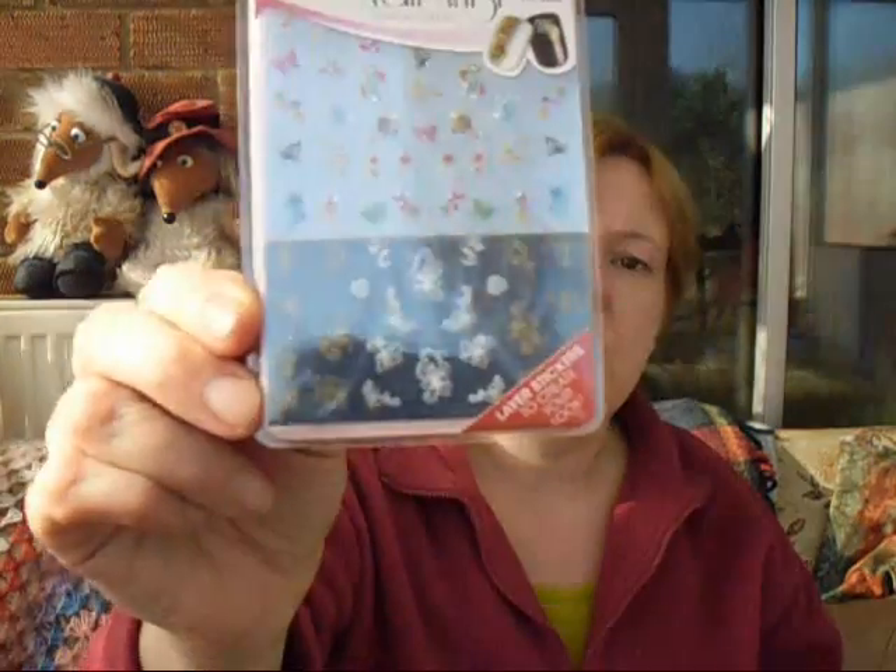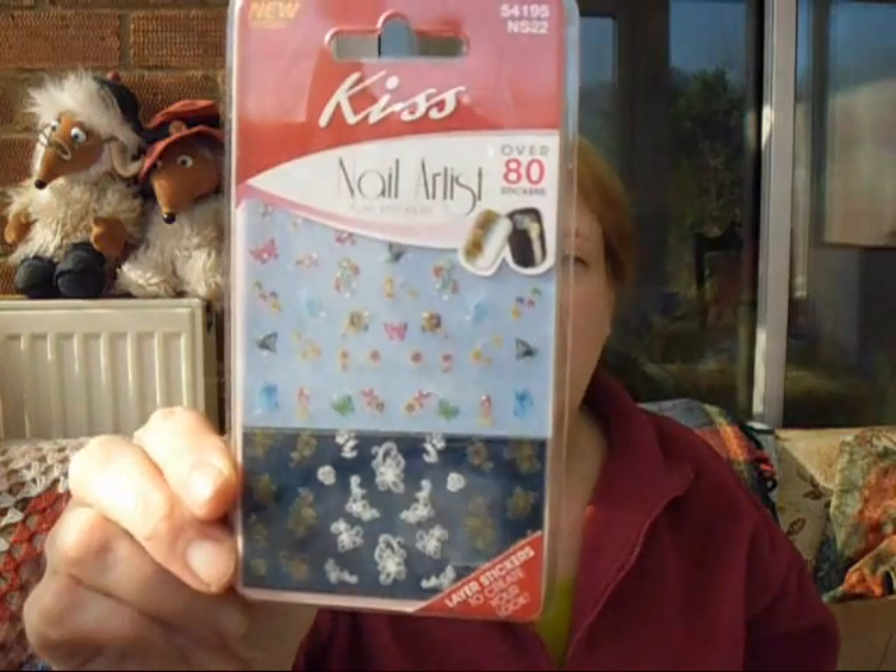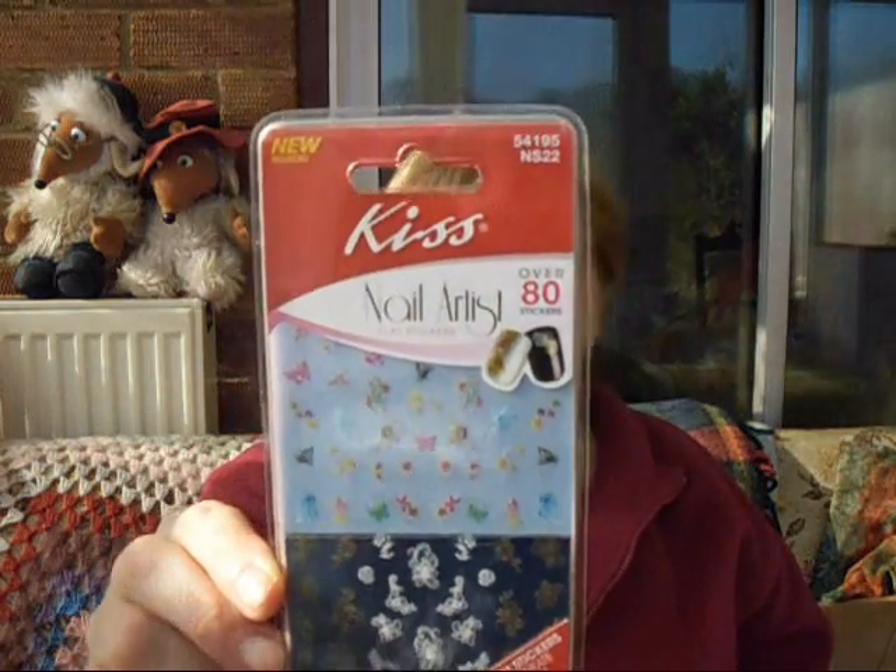The next item also has to do with nails — these are nail artist flat stickers. It does say there's over 80 stickers in there, so I'm really looking forward to using them. I've always wanted to try them. I'm just reading the instructions on the packet for how to apply them — looks easy enough.